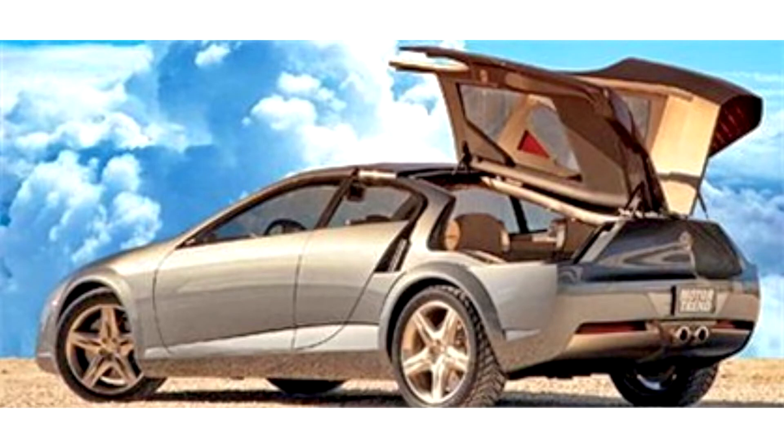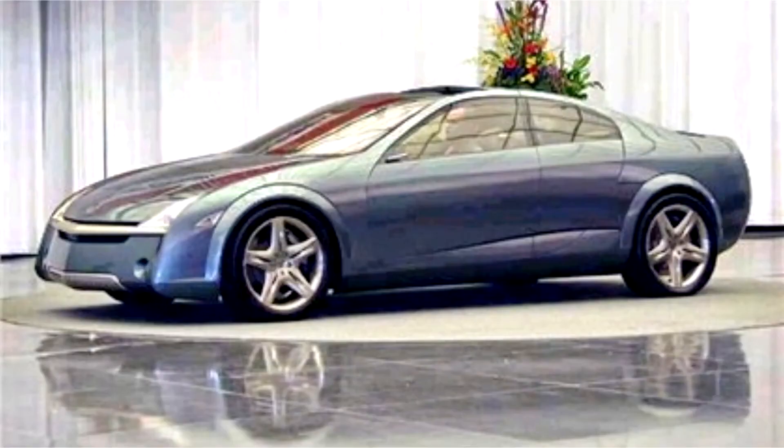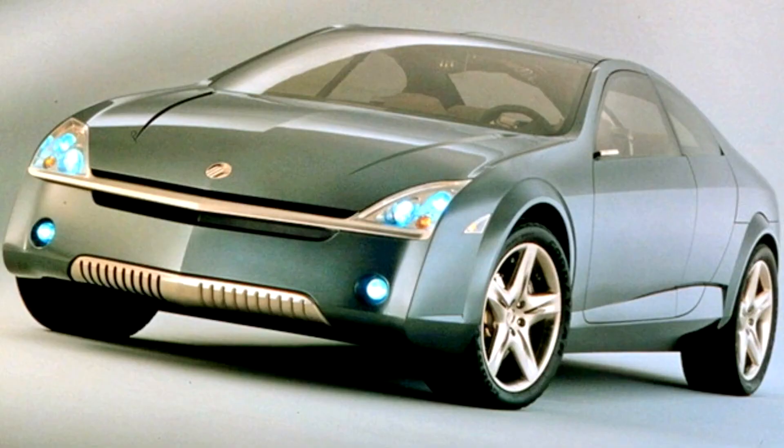The radically styled Mercury MC4 concept car sported gullwing-style trunk lids that raised from just above either rear wheel well to allow easy access to stored items. Video imaging cameras replaced conventional side and rear-view mirrors. Side rear doors were hinged at the rear, eliminating the need for a center pillar. Cast 19-inch five-spoke wheels wrapped in Goodyear low-profile tires were pushed to the edge of the body.